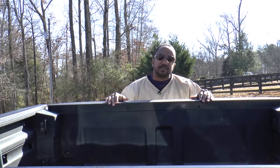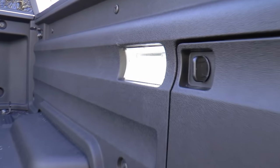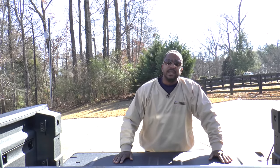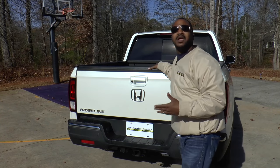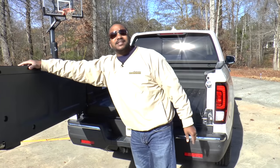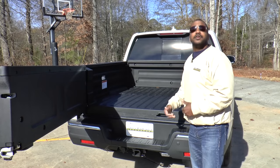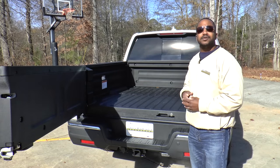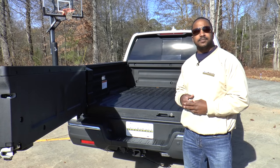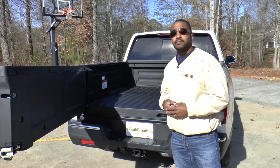Now we're getting to the meat and potatoes of this vehicle — the five-foot bed. Inside you can see LED lighting, fixed tie-downs on the walls and floor, and what appears to be a durable composite bed liner. But what you can't see is even more intriguing. The tailgate also swings open for easy access to beverages or other items you want to keep dry and safe in the lockable trunk. There's also a dual-mode AC outlet for when you want to get the party started or do some work. And this all-new Ridgeline has the world's first truck bed audio system, consisting of six weatherproof audio exciters that transform the bed walls into resonant speakers. Pretty cool.